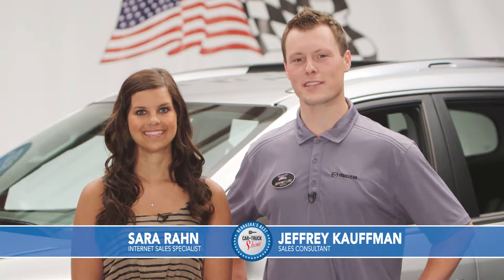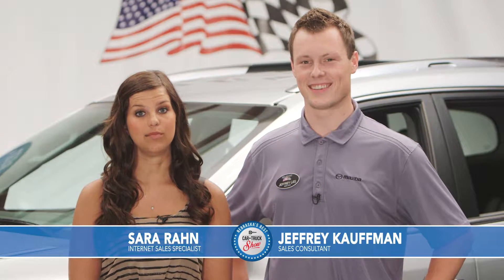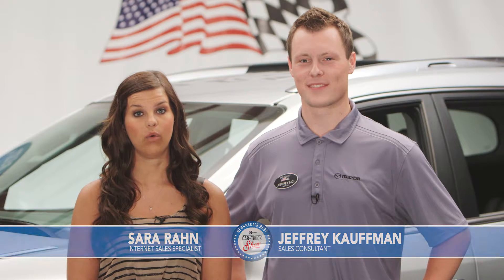Welcome back to Nebraska's Best Car and Truck Show. Our cars and trucks are here at Sid Dillon Buick GMC Cadillac right now, so come on out and see us in Fremont, Nebraska. Now let's get back to the show.